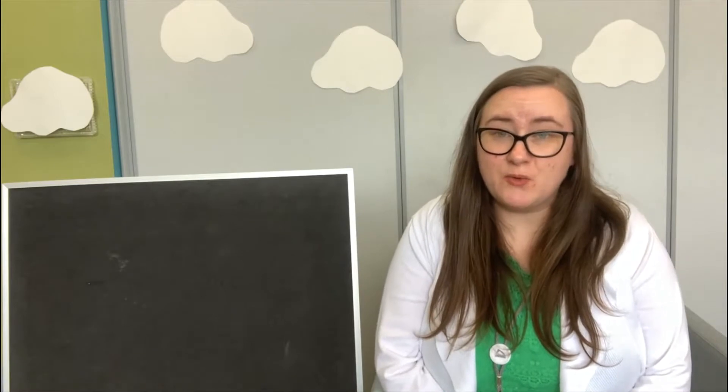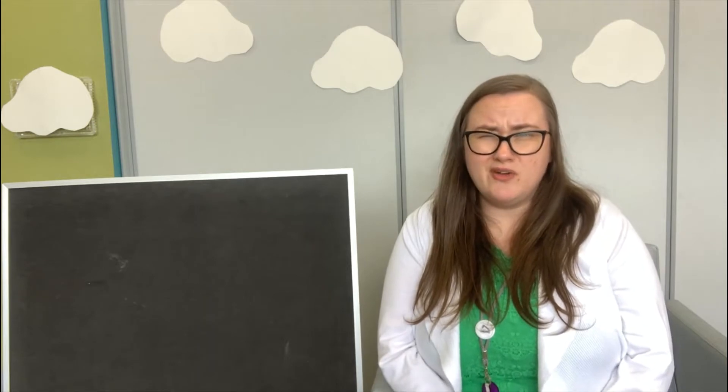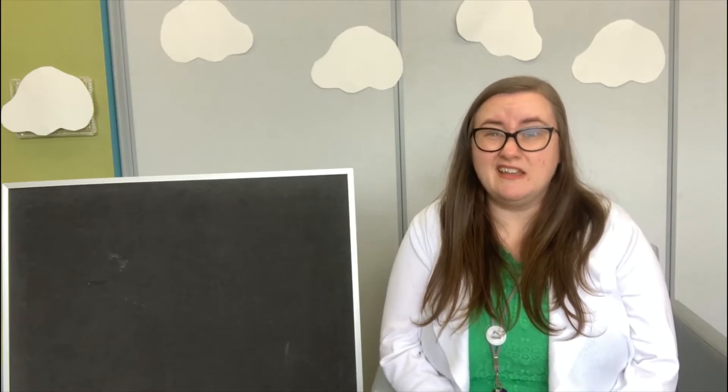Hi friends! My name is Ms. Ashley and welcome to Storytime with Siouxland Libraries. Today's Storytime is going to be all about rain. Have you ever heard anyone say that April showers bring May flowers? Sometimes in the spring, months like April it rains a lot, and after the rain new things can grow like flowers, green grass, or new leaves on the trees. So lots of rain can be a really good thing in springtime, and it can be fun to jump in the puddles too! Today's stories and songs are going to be all about rain, but before we get started, let's sing our hello song.